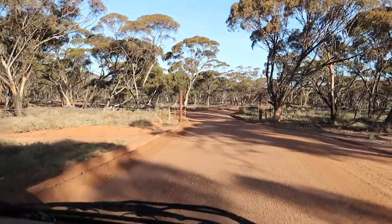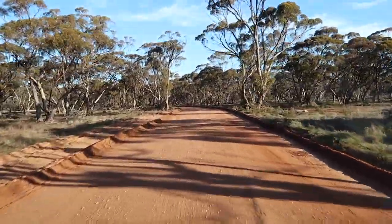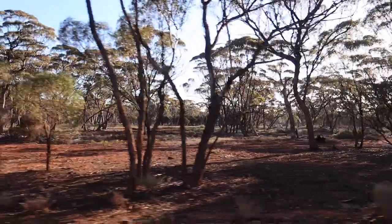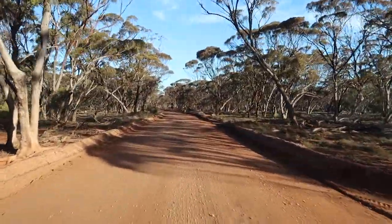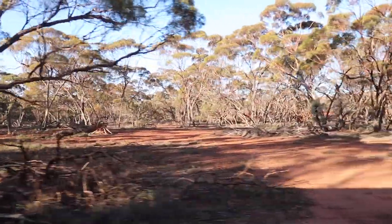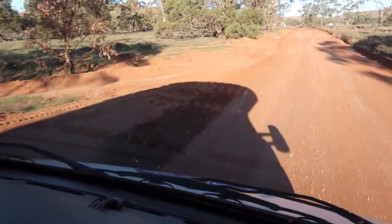We got told about this place called Fraser Range Station - it's an old sheep station that's set up as a caravan park, and I still think it's a working farm. It's two kilometres of this dirt road into the farm. Everyone along the Nullarbor that I spoke to who'd been through this area says it's a really beautiful place to stay. So let's see what it's like.